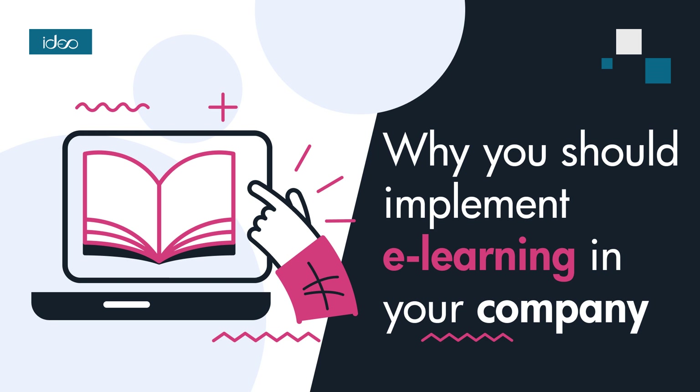You might wonder why using e-learning for work and training is a good idea. Well, e-learning systems are flexible because they allow participants to learn anytime, anywhere, as long as they have an internet-connected device. Employees can gain knowledge and skills regardless of location, which is convenient for people who lead busy lifestyles or work in remote regions.